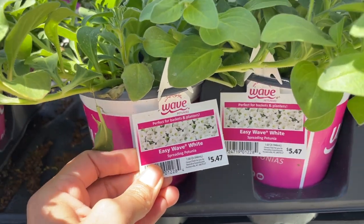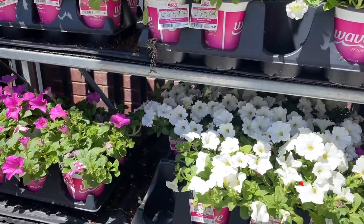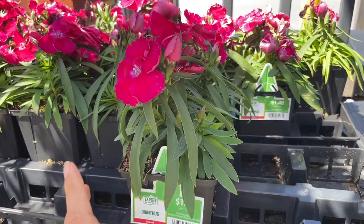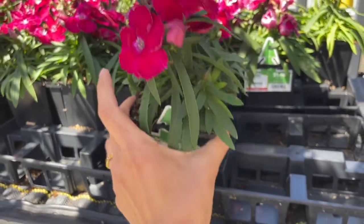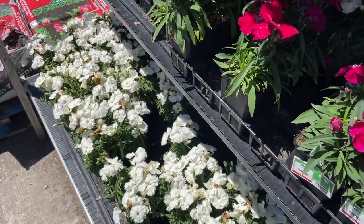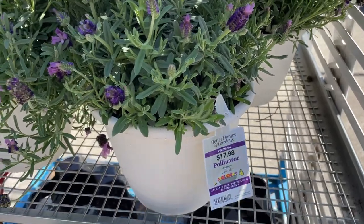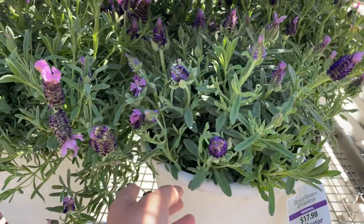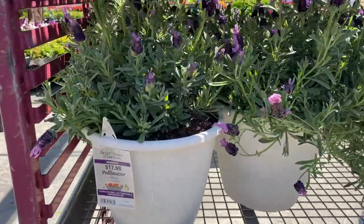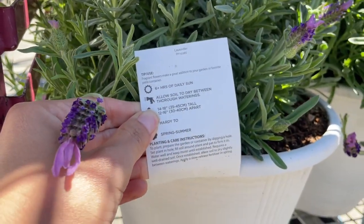These are wave or spreading petunias for $5.47. They have dianthas for $1.48 for one little container, and they have white also. They have these lavender containers for $17.98 with the white container and purple lavender — isn't that beautiful? I love that color combination. Needs six-plus hours of sun.